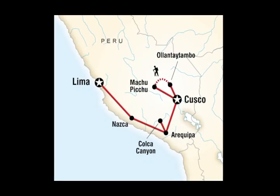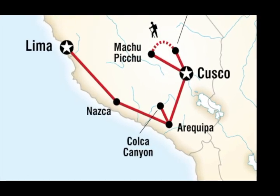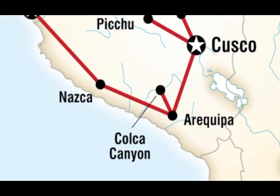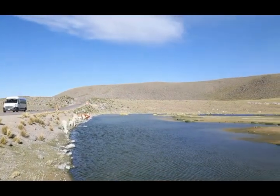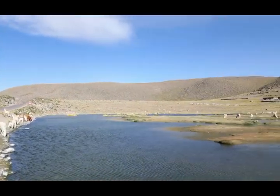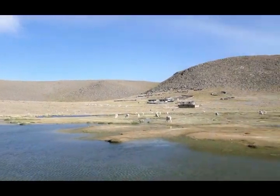Spectacular Colca Canyon is located about 100 miles from Arequipa in southern Peru and is a popular getaway for Arequipa residents. To reach the canyon, you drive up and across the high mountain plateau called the Altiplano, where you can see alpacas and llamas grazing in the wild.